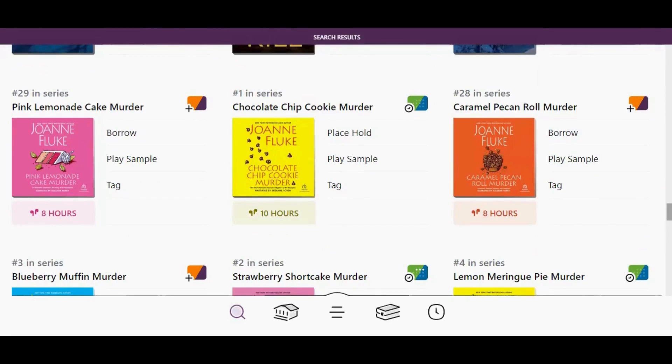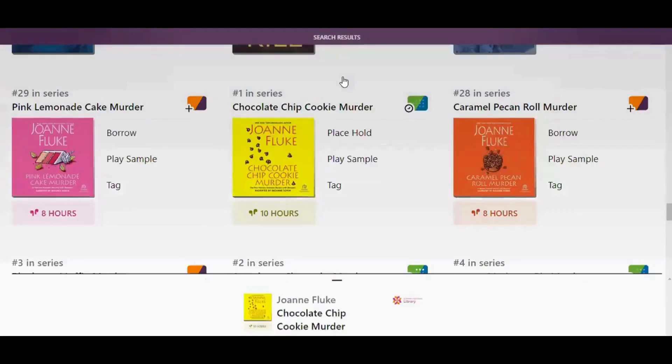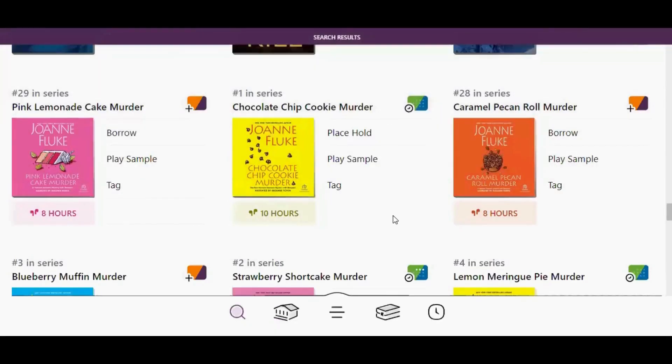If you wish to see a title's status at all of your libraries, just click the plus icon or the calendar icon next to that title. This particular title has a five-week wait at St. Charles, there are no copies at St. Louis Public, and it is available soon at St. Louis County Library. You can tell which library system it is by the colors of the logo.